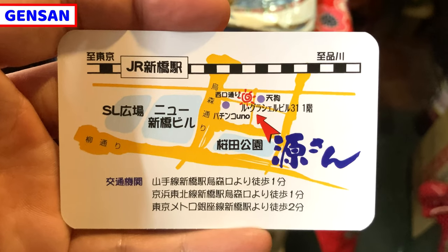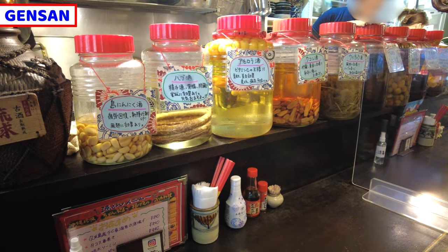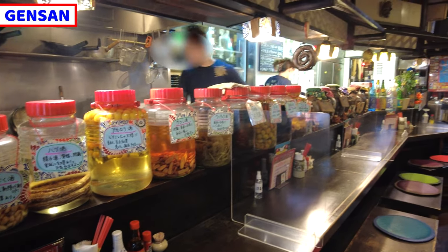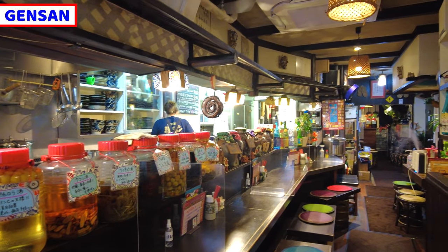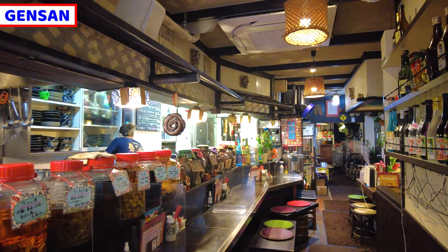This is a business card for Gensan. It describes many things about the shop. Inside of the restaurant is very interesting. This is an Okinawa-style izakaya, so the interior is slightly different from a common izakaya. Izakaya is a Japanese-style pub or bar. It seems this is a very lively space.